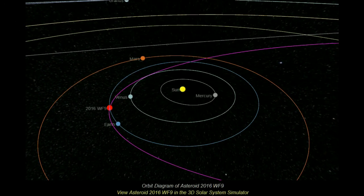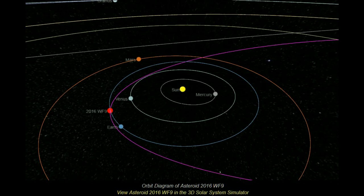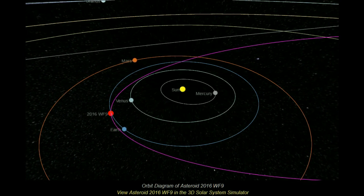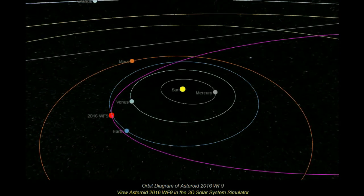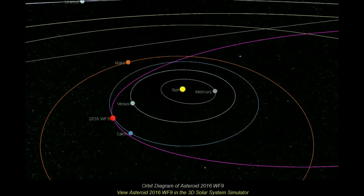This 3D orbit diagram shows the orbit of Asteroid 2016 WF9 with respect to the Sun and the orbits of the major planets. The position of Asteroid 2016 WF9 and the planets along their orbits in this diagram accurately represents the current configuration of the objects in the solar system.